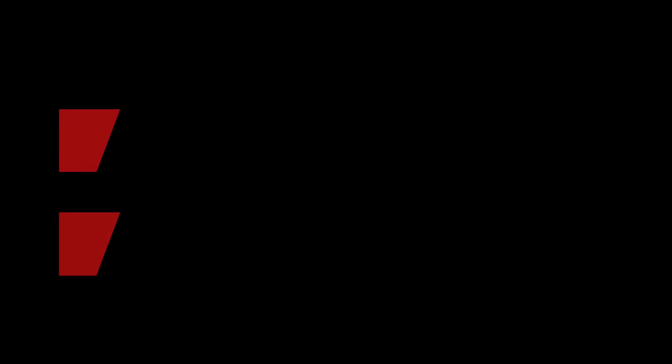SPF claims in products: any product, no matter if it's sunscreen, foundation, or day cream, that wants to claim a sun protection factor needs to undergo the same testing. If you do not undergo the testing, you cannot put an SPF claim on your product. That doesn't mean the product has no sun protection — it might have all the filters — but as long as it hasn't been tested, you can't say it has SPF.